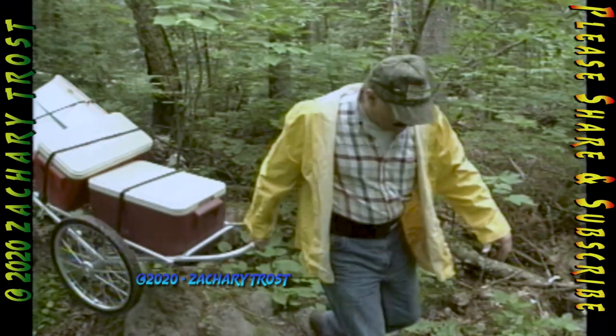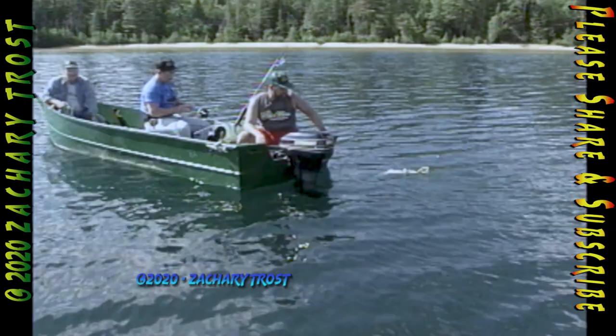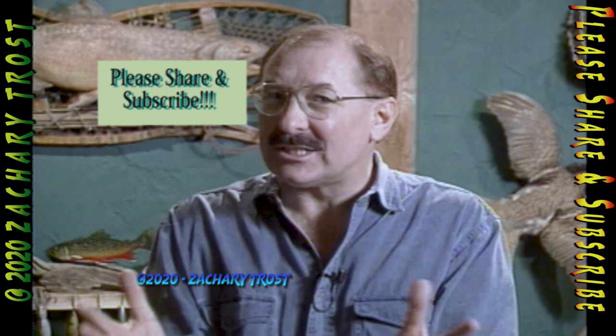Hello, sportsmen. One of the most fun trips I've had in many years was fishing up in Rawhide Lake. This was a trip that was really a do-it-yourselfer. We had to pack ourselves back in. We had to use a lot of inventions and gadgets to figure out how to catch those lake trout. But we did. It was a lot of fun. Stick around for a few minutes, and I'll show you how we did it. I'm Fred Trost. You're watching The Practical Sportsman.